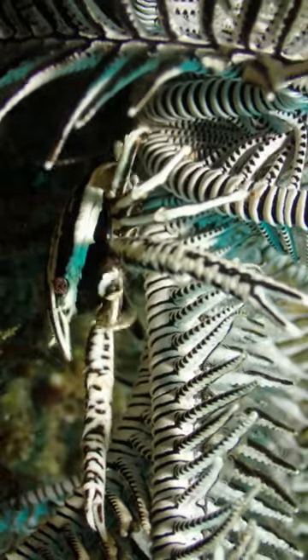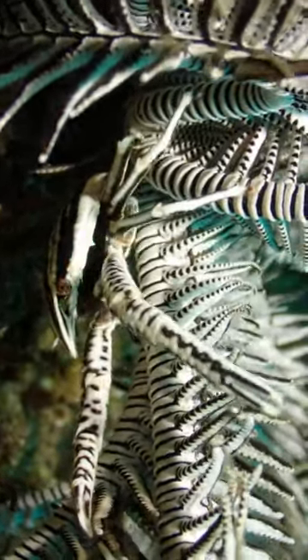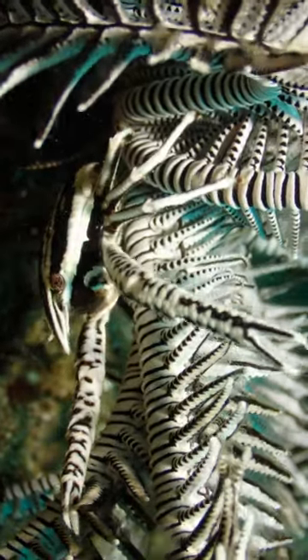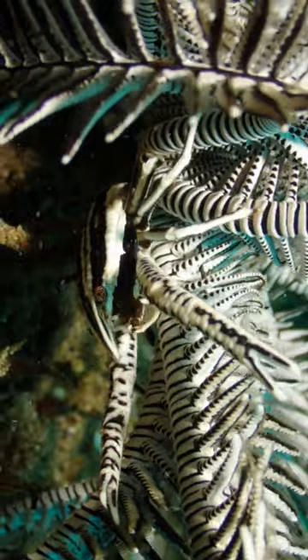Check out how enormously camouflaged it is. The body surface of this small squat lobster completely fits the coloration and petals on its crinoid host.